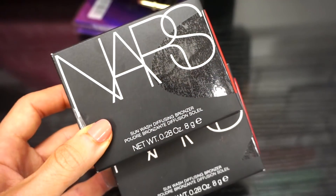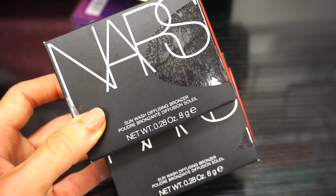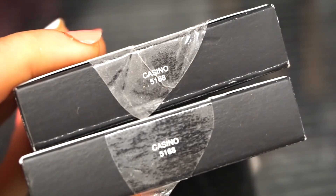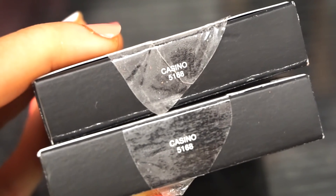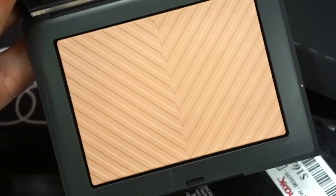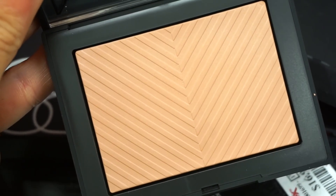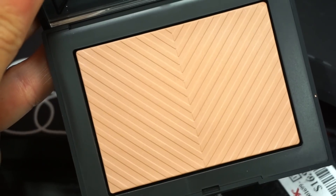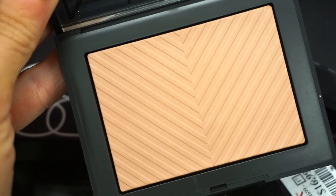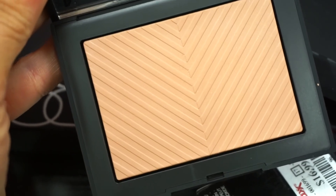Here's what this Bobbi Brown bronzer looks like — it's really pretty. I feel like it's not too cool-toned, not too warm-toned. I think it'll look stunning on the cheeks. I'm really contemplating between this one and the NARS one. How exciting is it to find more of these NARS Sun Wash Diffusing Bronzers? Yesterday we found Laguna, but today we found it in the shade Casino — also a super popular shade by NARS — also retailing for $16.99. I'm going to contemplate on this one because it's very similar to Laguna, but for $16.99 you just can't beat it.